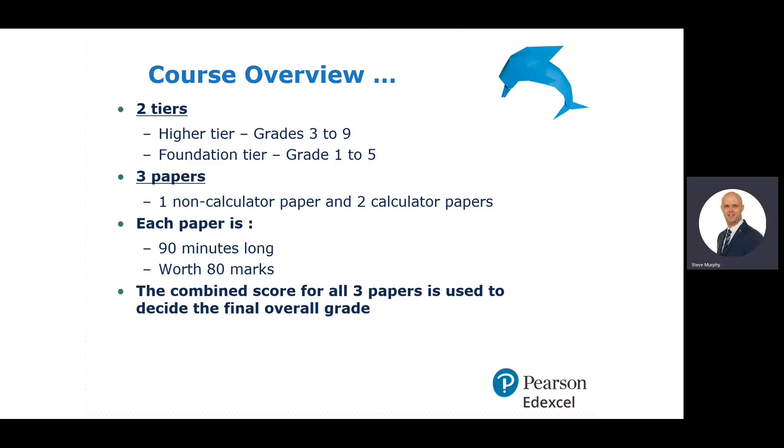In the course overview, there are two tiers. There's a higher tier, which is grades 3 to 9, and a foundation tier, which allows you to achieve grades 1 to 5. Each tier has three papers, with one non-calculated paper and two calculated papers. Each paper individually is 90 minutes long, and each paper is worth 80 marks.